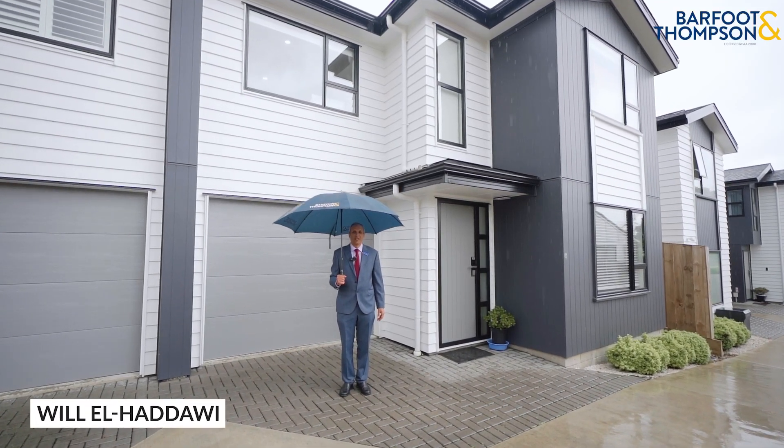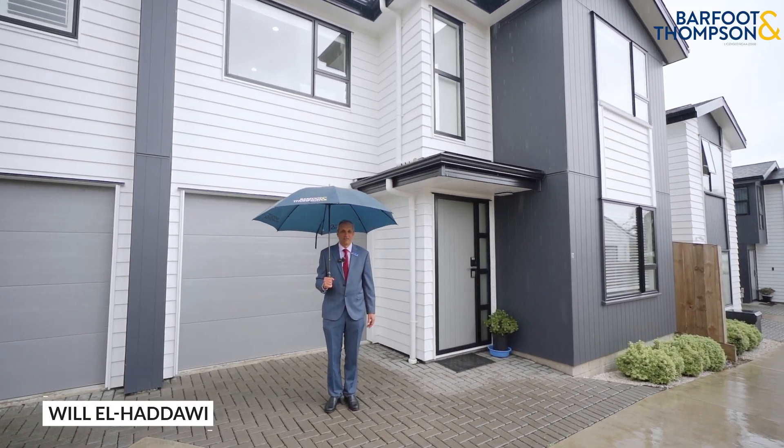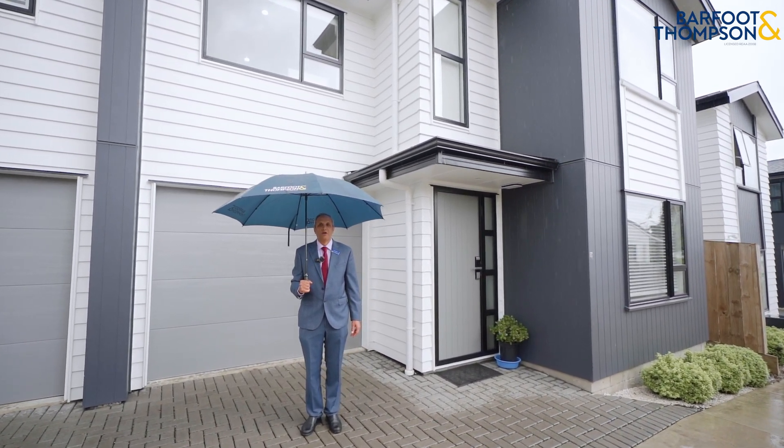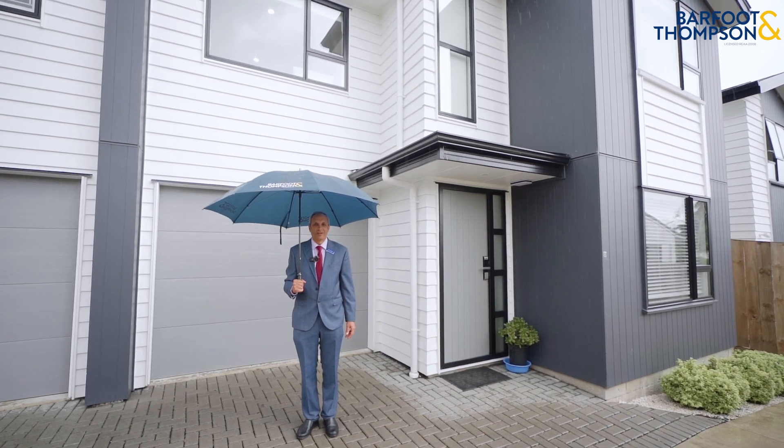Unpredictable Auckland weather. Welcome to 43D Ashland Avenue. It's a four bedroom, two and a half bathrooms, modern home in immaculate condition. Let me show you around.